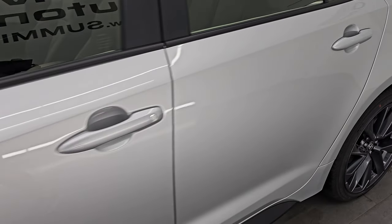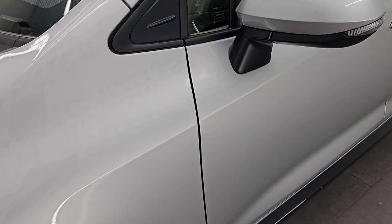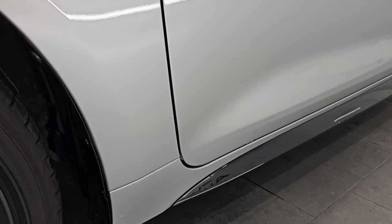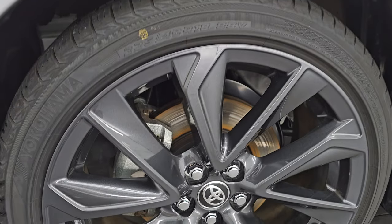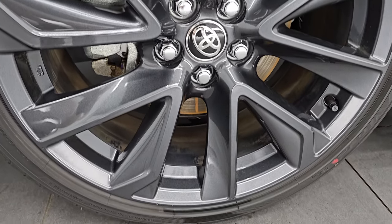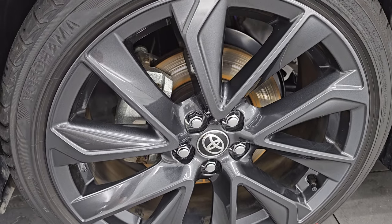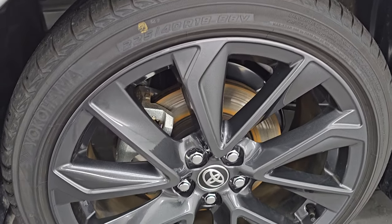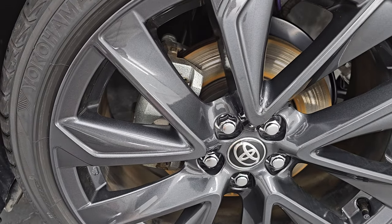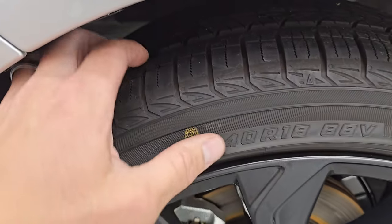Classic silver metallic is the color. Paint code is 1F7. If you like the video, subscribe to the YouTube channel, click the bell notifications, and get updates on the videos I do each and every day — don't miss out on gems like this one. This car comes with the 18-inch painted gray metallic wheels and it has Yokohama tires on it. These are Yokohama Avid GTs, 225-40 R18 is the size.